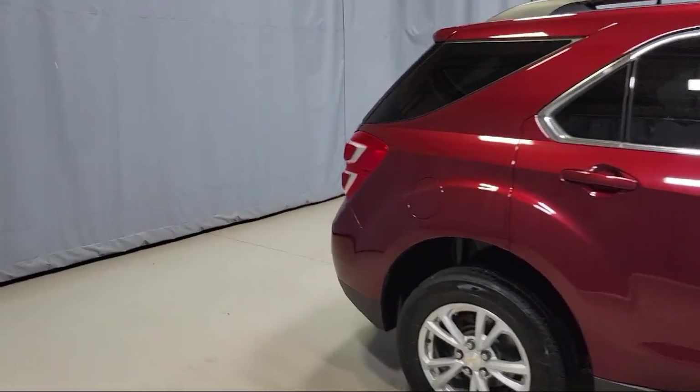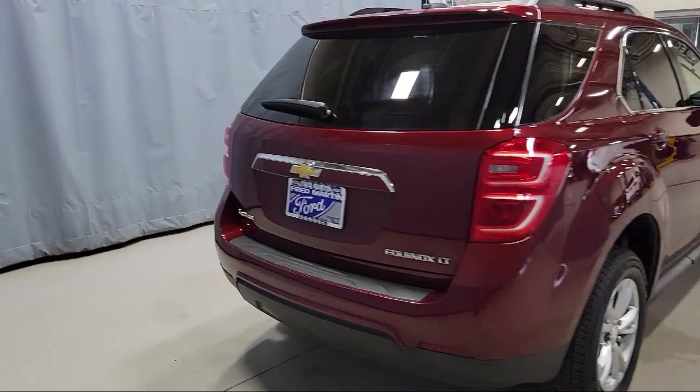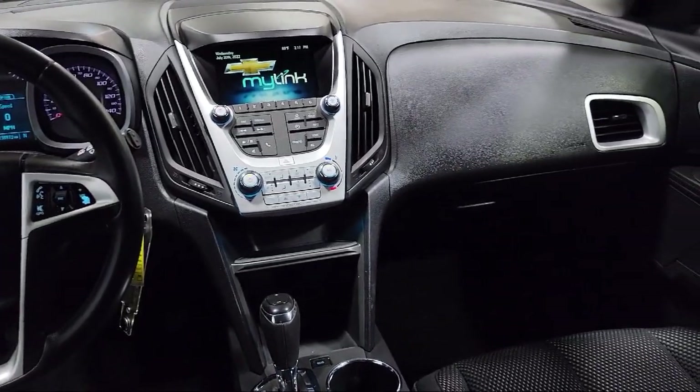Bluetooth Smartphone Integration, Rear View Camera, Climate Control, Roof Rack, Convenience Package with Power Equipment Group, Heated Driver and Front Passenger Seat, and much more.